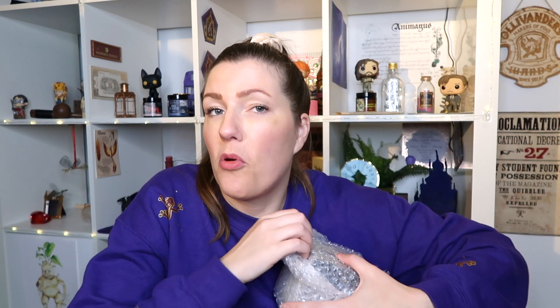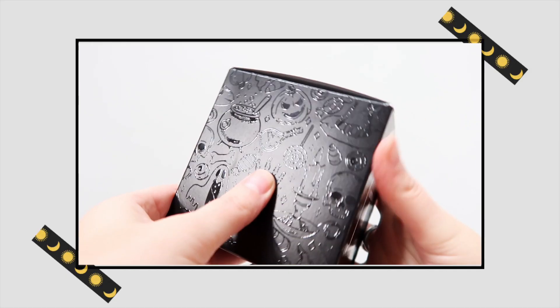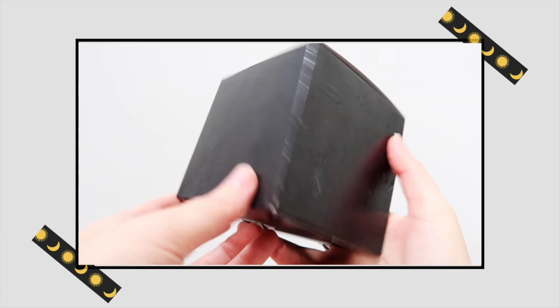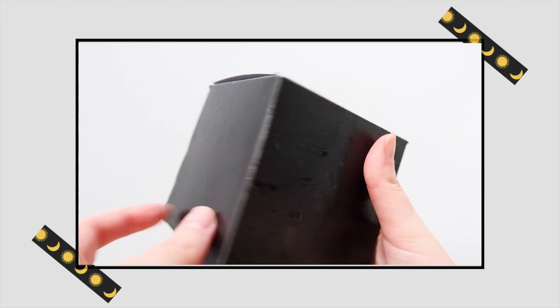The next item I purchased is one of their candles. There's a lot of bubble wrap, which is a good thing because they made sure it didn't break. I love the packaging — it comes in a black box which says "Ordinary Owl Candle, Handcrafted in the United Kingdom," and it has all these little drawings on it: a cauldron, a pumpkin, a skull, and then the Ordinary Owl logo at the top.